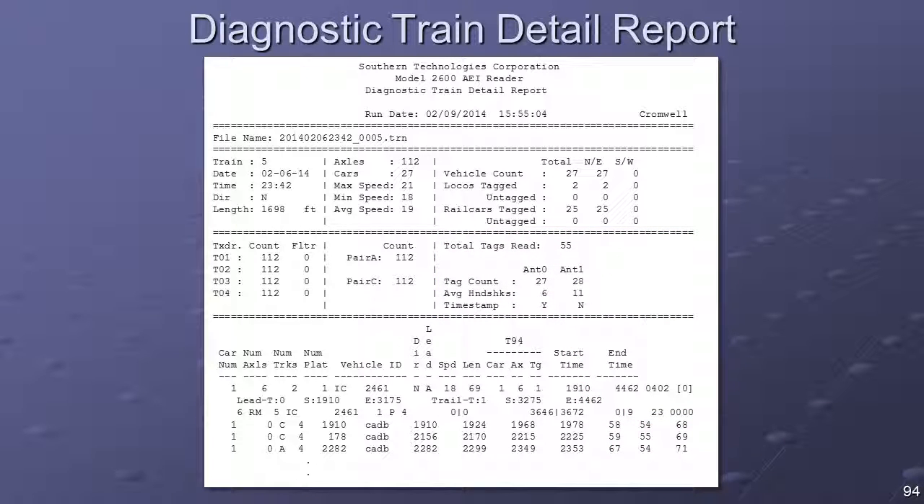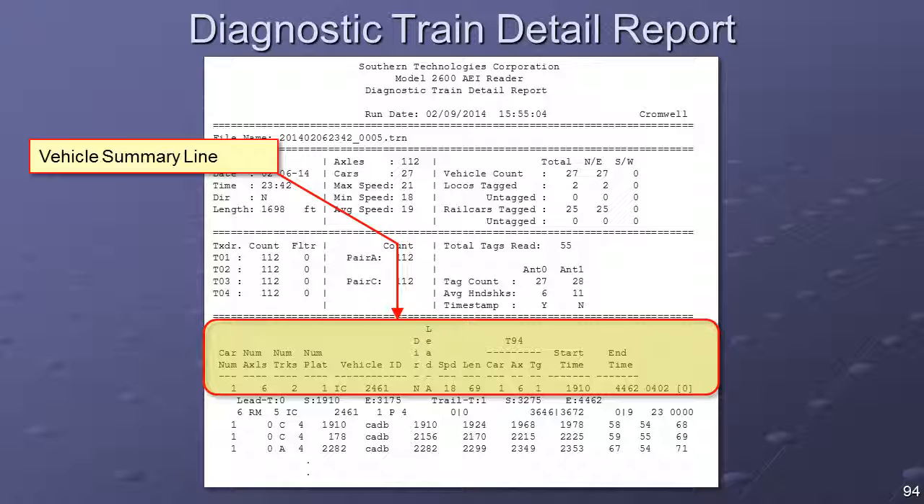The details section of the diagnostic train detail report presents wheel detector activity and tag acquisition information on a car-by-car basis, broken down into vehicle summary level details, AEI tag read information, and wheel detector activity data. The vehicle summary line information includes the number of axles detected by the wheel detectors, the number of trucks and number of platforms associated with the vehicle, the AEI identifier of the vehicle, the direction of travel, the vehicle orientation, and vehicle speed and length.